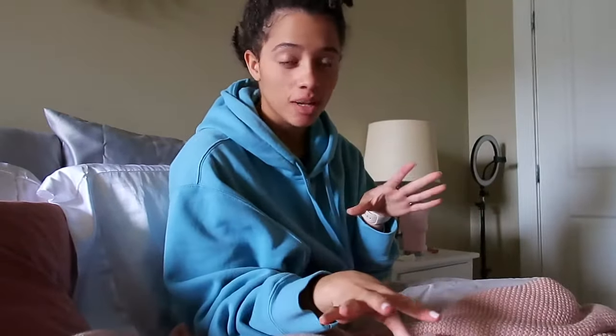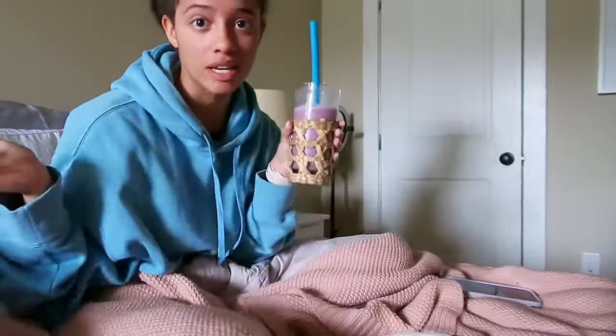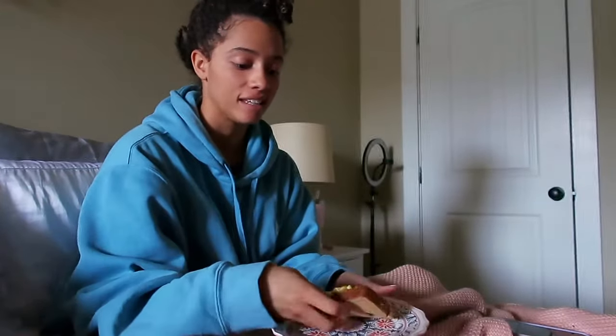I still have about 15 to 20 minutes before my class starts, so I'm eating in my bed. Here's a close-up of my smoothie — it's all cute and purple because it's a berry smoothie, which I'm excited about. And then I just have my toast with an egg. I'm going to sit in my bed, eat my toast, and drink my smoothie.